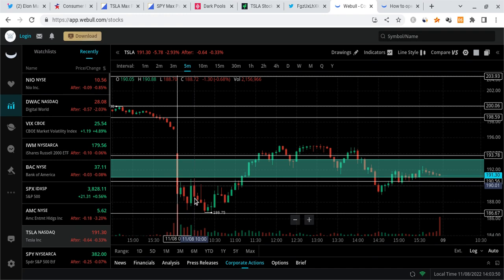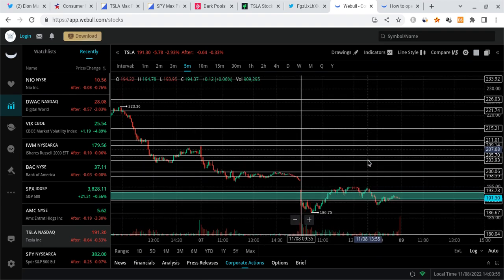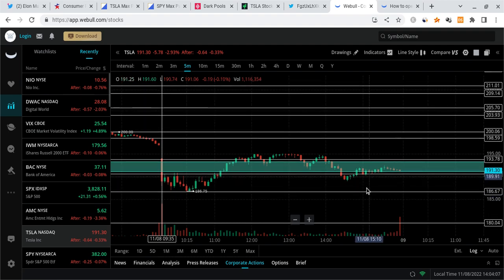This doesn't necessarily look that great in my opinion, but seeing the fact that Tesla managed to hold above 190 is kind of like a decent sign. But overall guys, it's still looking pretty bearish because we've been downtrending and this thing is continuing to make those new lows. So if we do end up breaking below 186, we are likely going to retest the very popular zone around 180, and that's where I think Tesla is going to go very soon.